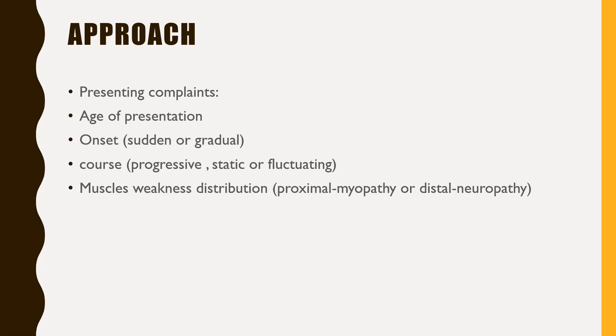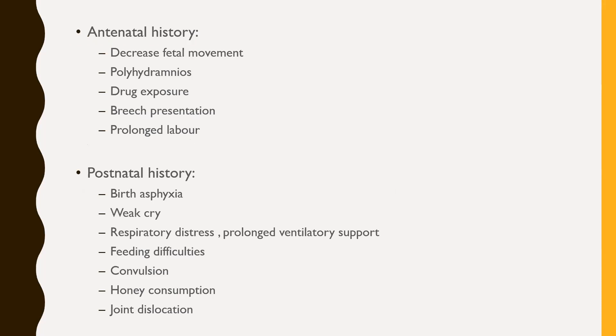The group of muscles involved is important: is it proximal or distal? Proximal involvement points more toward myopathy, while distal points more toward neuropathy, though a mixed picture can sometimes occur. For example, inability to stand from a sitting position suggests proximal muscle involvement — more of a myopathy. For antenatal history, decreased fetal movement is associated with congenital myotonic dystrophy, as the child is weak in utero. Polyhydramnios is also common among hypotonic babies due to impaired swallowing of amniotic fluid. Breech presentation may result from decreased fetal movement and hypotonia.